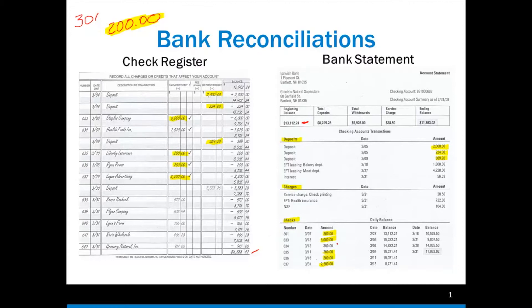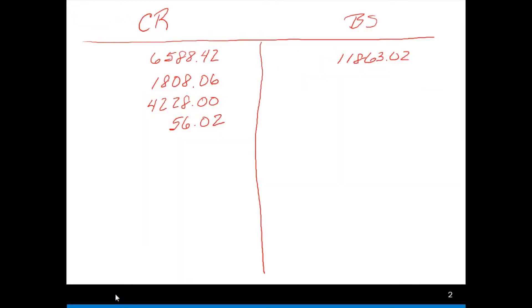Let's look at check 634. We had said in our check register that it should be $1,020, but we're only showing that it was cashed for $300. That means we've taken out $720 more than we should have — that's $1,020 less $300, which gives us $720. So we've actually taken out $720 more than we should have, and we have to add that back in to our balance as an addition of $720.